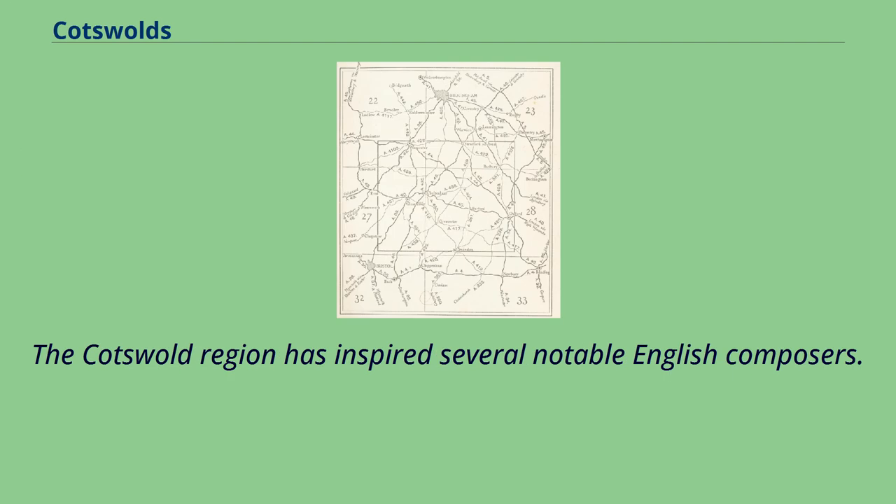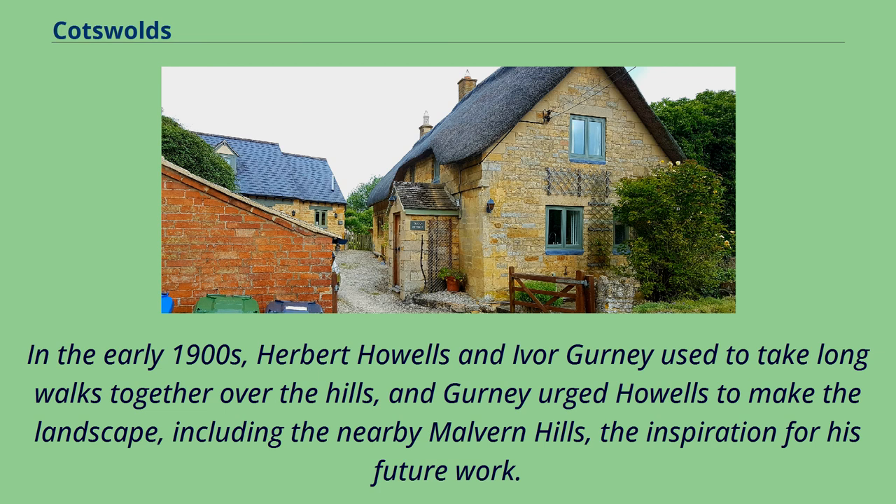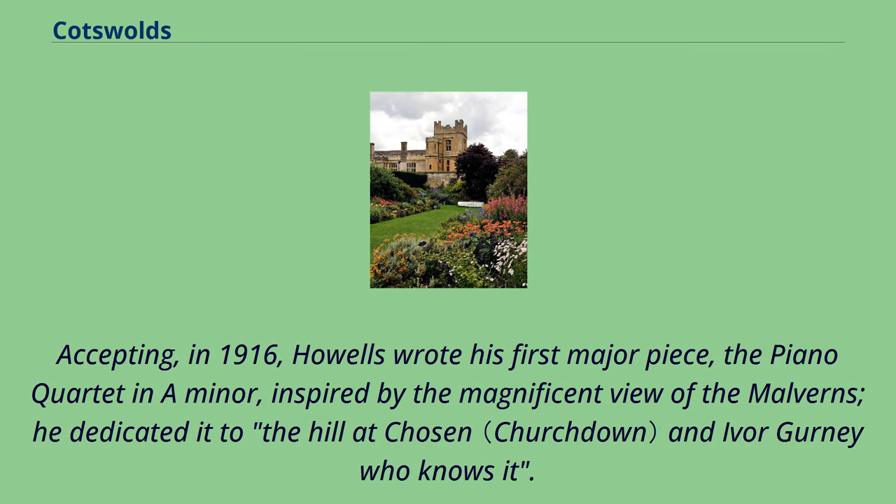The Cotswold region has inspired several notable English composers. In the early 1900s, Herbert Howells and Ivor Gurney used to take long walks together over the hills, and Gurney urged Howells to make the landscape, including the nearby Malvern Hills, the inspiration for his future work. Accepting in 1916, Howells wrote his first major piece, the Piano Quartet in A minor, inspired by the magnificent view of the Malverns; he dedicated it to 'the hill at Chosen and Ivor Gurney who knows it.'